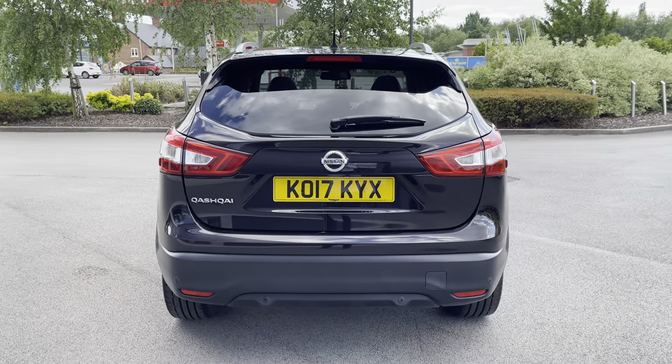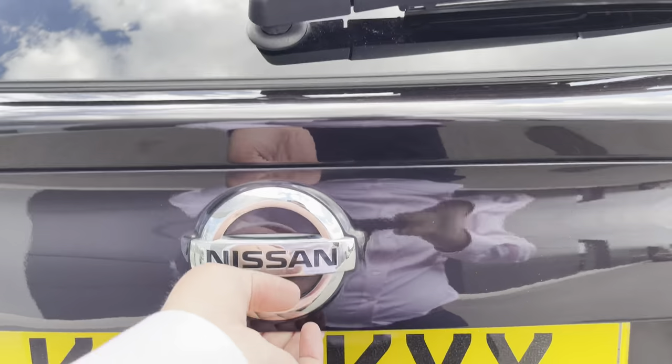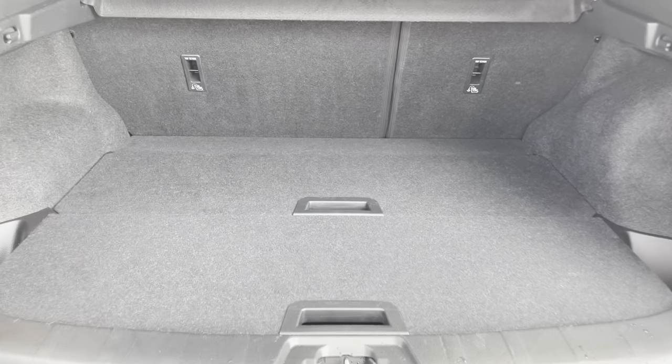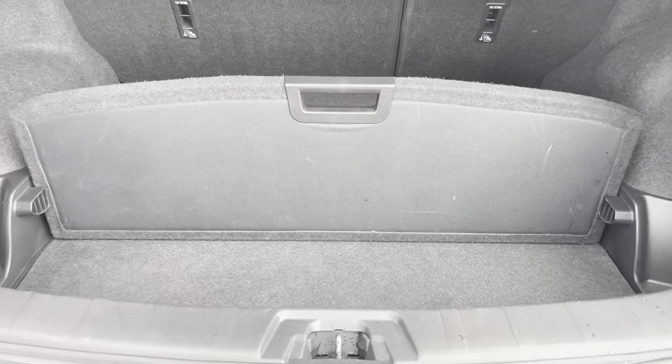Moving over to the rear of the vehicle, stylishly designed taillights are on offer and once the boot space is open, it will reveal a practical area that can easily take a week's worth of shopping. Seats can also be folded down in a 60/40 split and these twin cargo compartments are quite clever as you can segregate and separate the boot space as well.